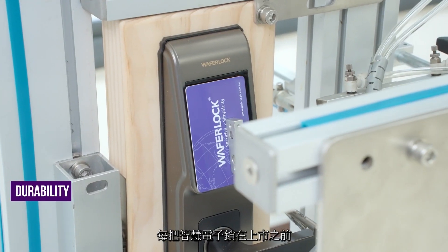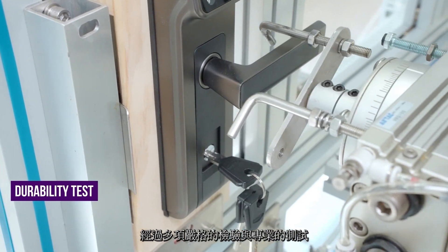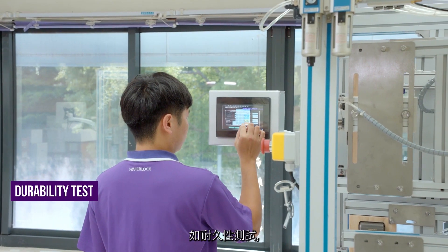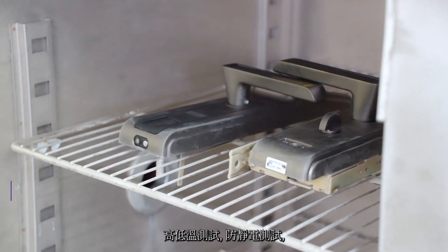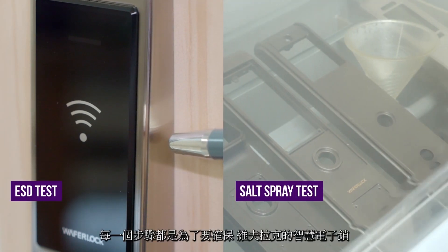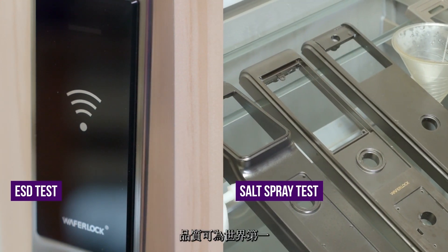Locks have to pass a series of tests before they are launched in the market. Millions of cycle tests under various conditions are implemented during durability testing. Other tests such as Thermal Shock Test, ESD, and Salt Spray are all used to ensure WaferLock locks stand as number one in the world.